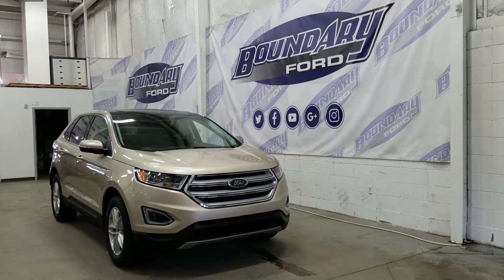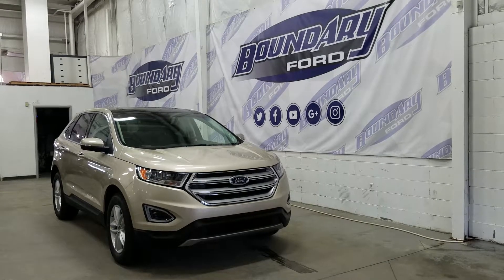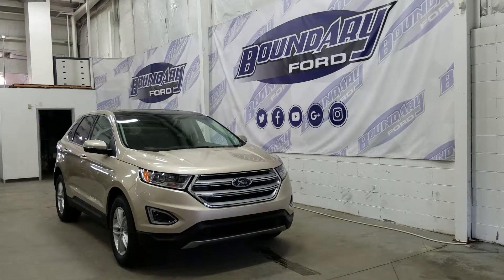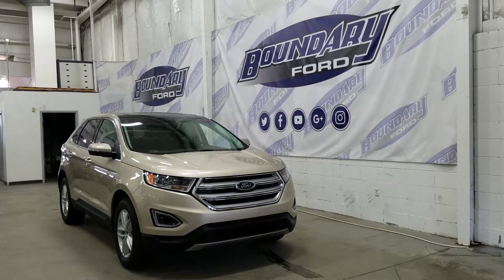At the side we have alloy wheels wrapped in Michelin tires, signal light mirrors with body coloured mirror caps, power heated glass, and at the door handles we have an intelligent access key with Ford factory remote start. We have privacy tinted rear windows and an overhead twin panel moonroof.